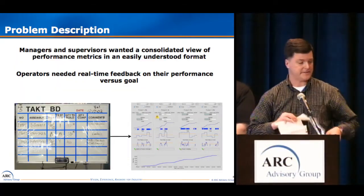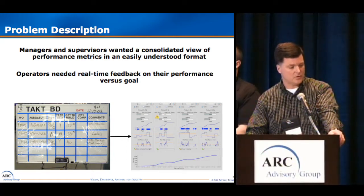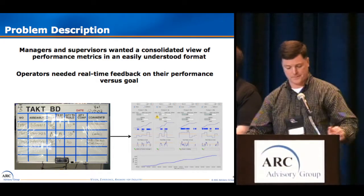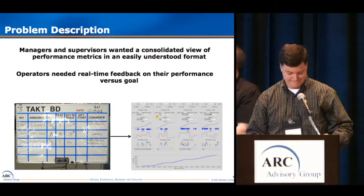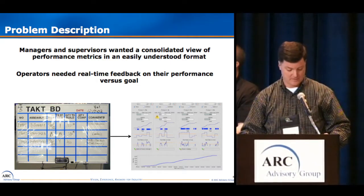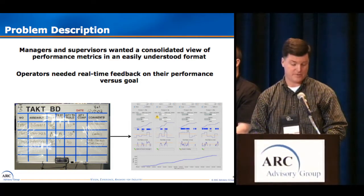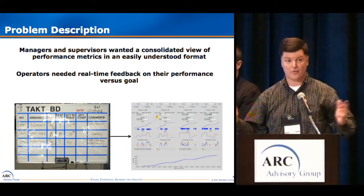This is the problem we will be addressing today. Manufacturers and supervisors wanted a consolidated view of performance metrics in an easily understood format. Operators needed real-time feedback on their performance versus goal. Some other considerations: no two factories are alike. We need visibility from the factory floor all the way to headquarters. We need to turn data into actionable information, both real-time and historical. How do we remain agile as business needs change? How do we get buy-in from a large number of sites? How do we begin?